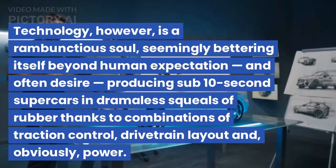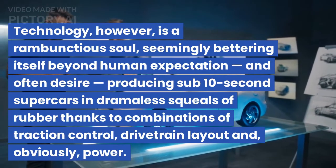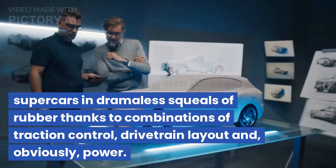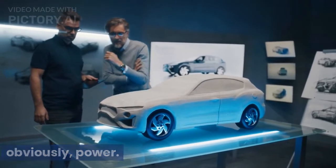Technology, however, is a rambunctious soul, seemingly bettering itself beyond human expectation and often desire, producing sub-10-second supercars in drameless squeals of rubber thanks to combinations of traction control, drivetrain layout and, obviously, power.